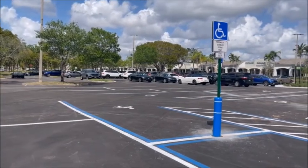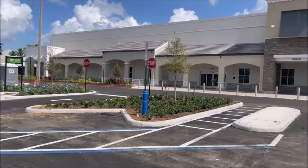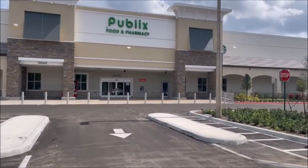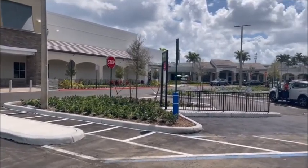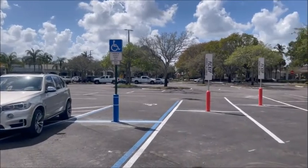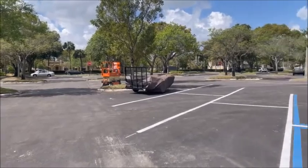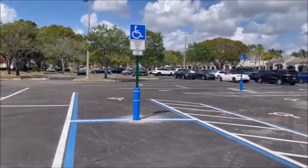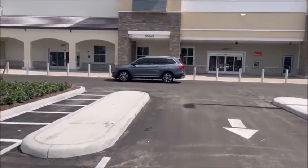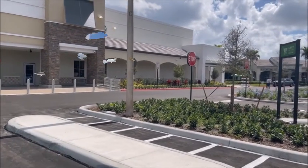Here we are March 20th, 2022, and it looks like they're pretty much done outside. I'm going to give everybody a nice shot all the way down. See they've got all the parking lot striping done, all the signs are up, curbside pickup. Looks pretty good — all the landscaping is done.